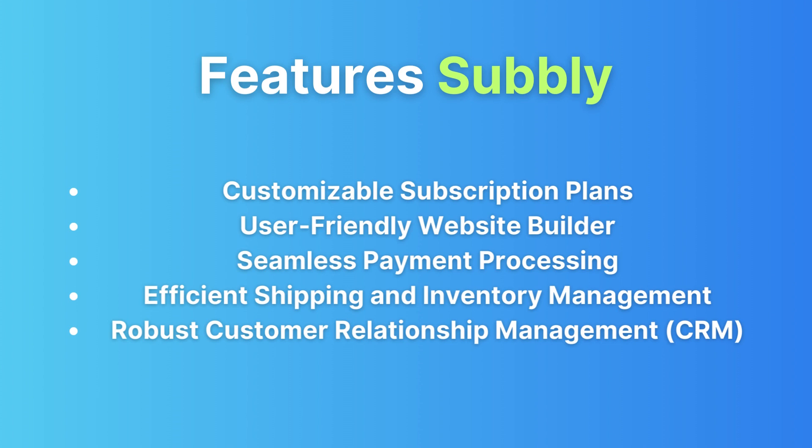Payment processing: seamlessly integrate payment gateways like Stripe and PayPal, making it a breeze to collect payments from your subscribers. Shipping and inventory management: keep your inventory in check and manage shipping with ease thanks to Subbly's handy tools.